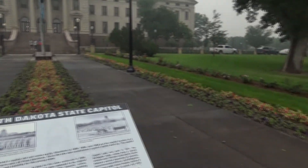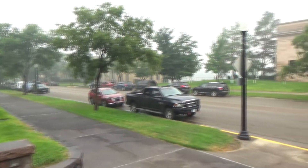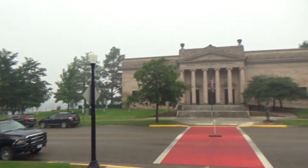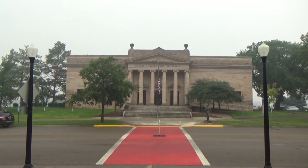And right across the street is the Soldiers and Sailors' World War Memorial.